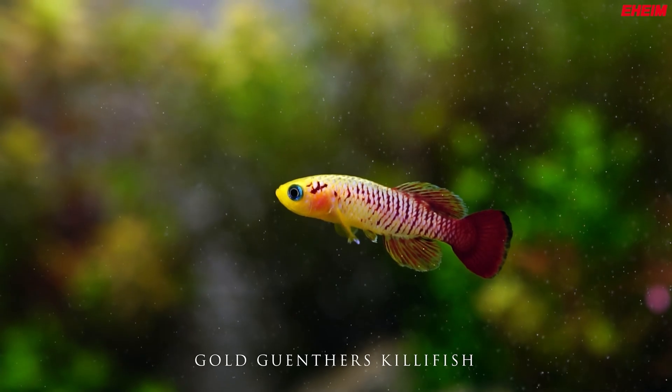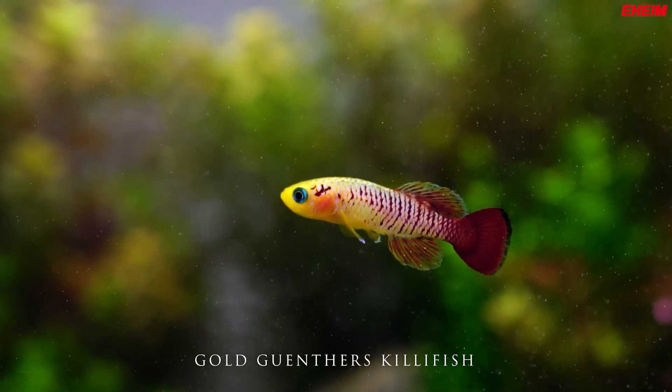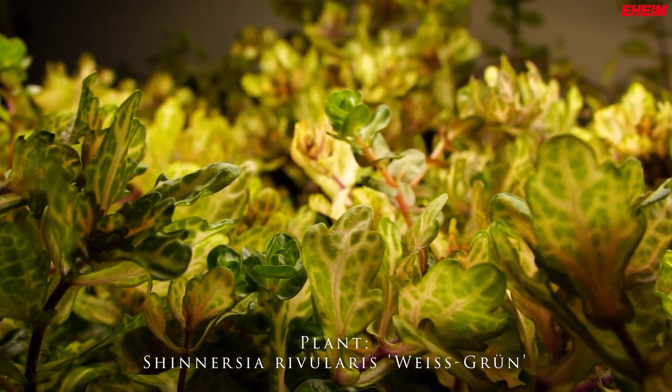Remember, proper lighting brings out the best in your aquascape. It highlights textures, shapes, and colors, turning your aquarium into a living piece of art.